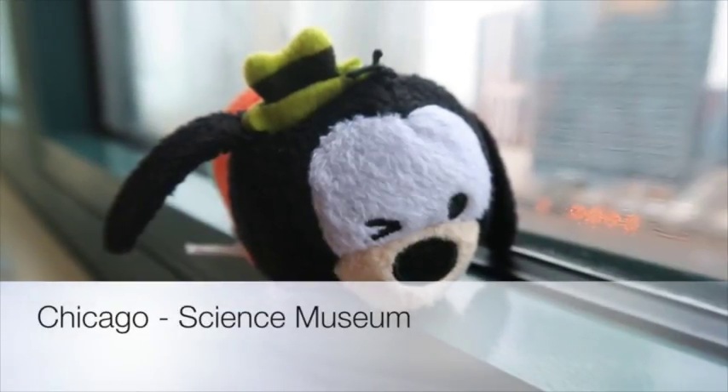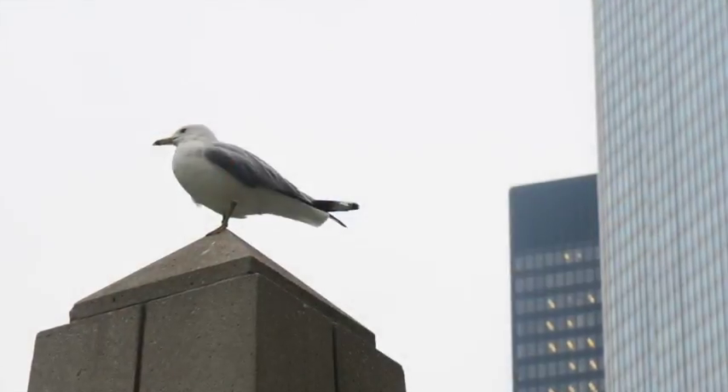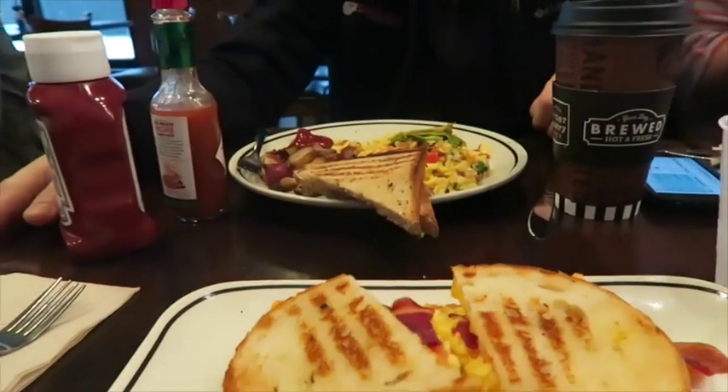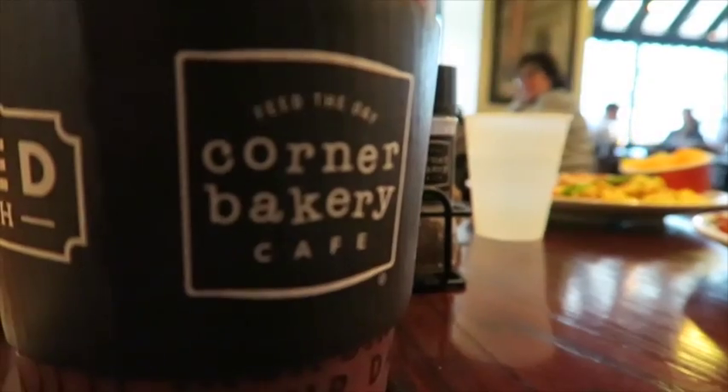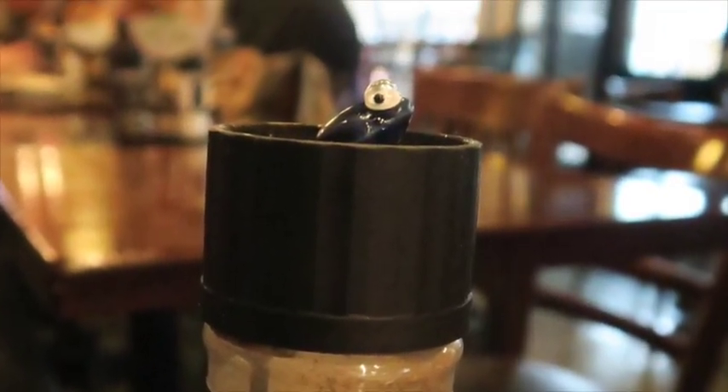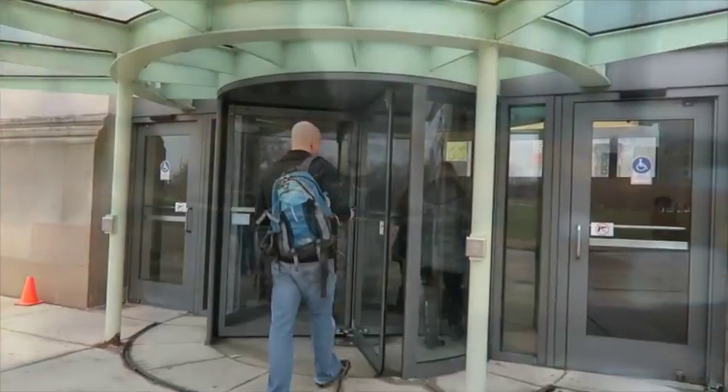Today we went to the Chicago Science Museum. What a phenomenal trip. We saw some seagulls on the way there, ate a beautiful breakfast at the Corner Bakery Cafe. And we left the little frog on top of the peppercorns.